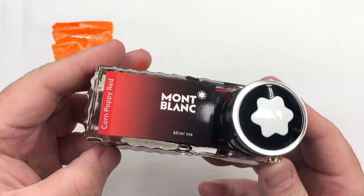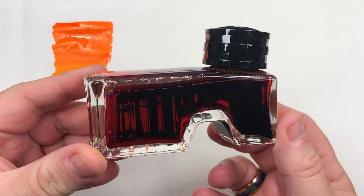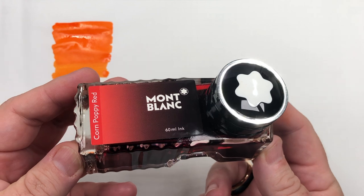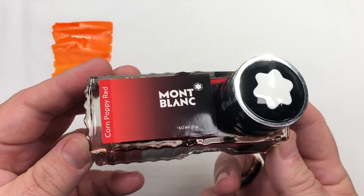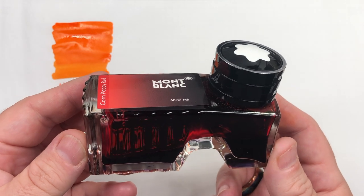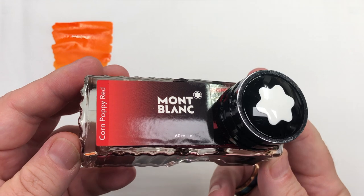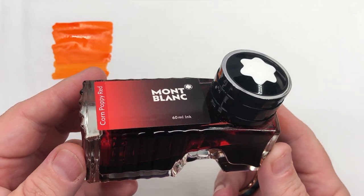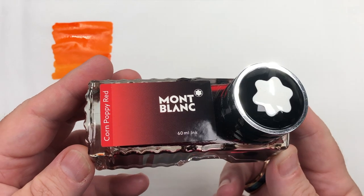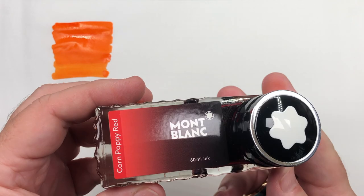The next ink is Mont Blanc Corn Poppy Red and this is just a regular edition. This is now actually sold out — Mont Blanc are no longer making this ink. They have a new lineup for 2020 and beyond. I do hope they bring Corn Poppy Red back. I had about half a bottle left and decided I needed to stock up, so I bought five bottles.